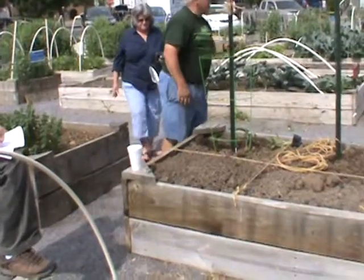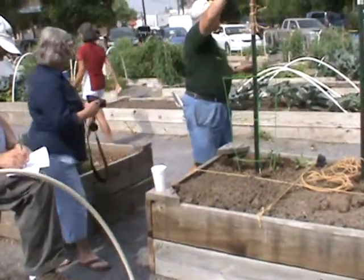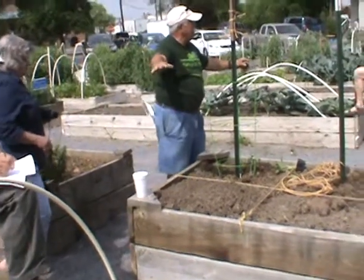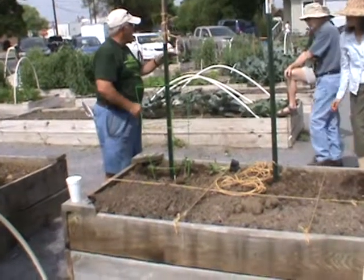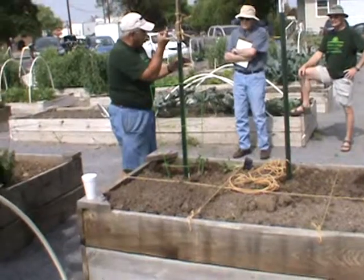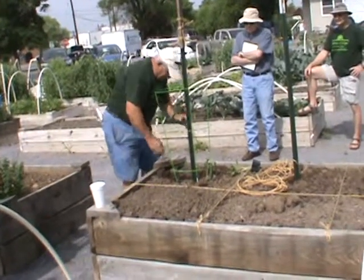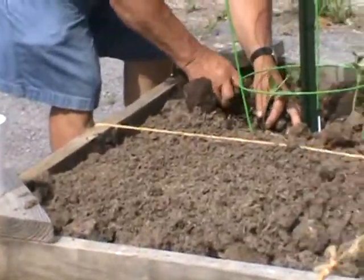Cucumbers love to grow up. They will grow up faster than they will grow out. They love to climb because nature made them with little tentacles. When they get about eight, ten inches tall, the little tentacles will start coming out and they will start wrapping. So we want to provide them a means to grow upward.